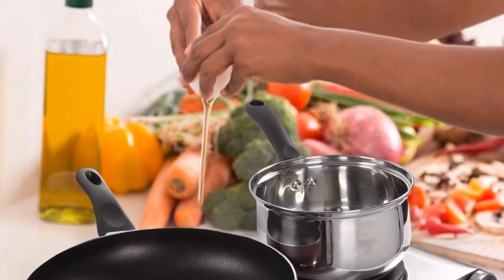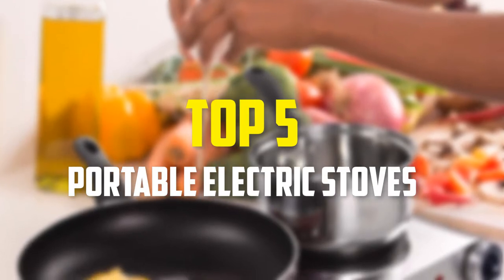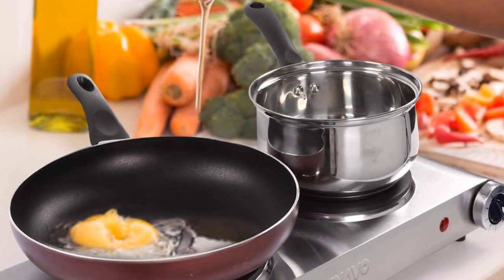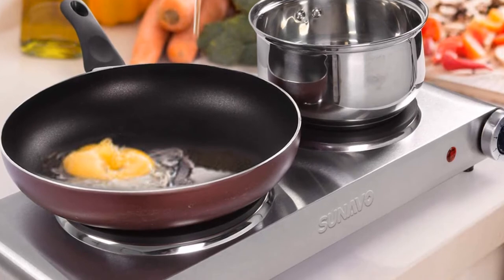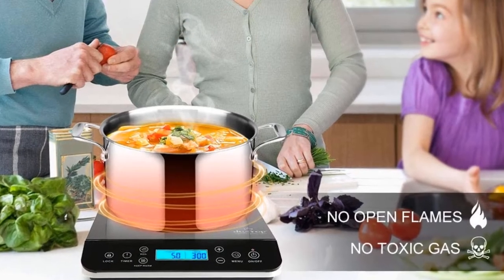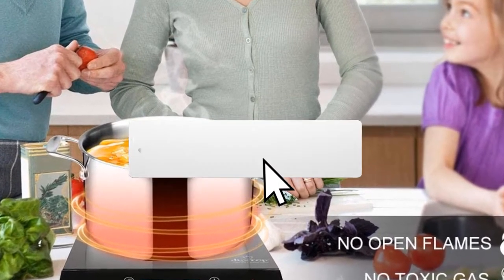In this video we're gonna be checking out the top 5 best portable electric stoves available on the market. This list is based on personal opinion and hours of research, covering popularity, quality, price, durability, and user opinions. For more information and updated prices, check out the description below, and make sure to subscribe for more reviews.